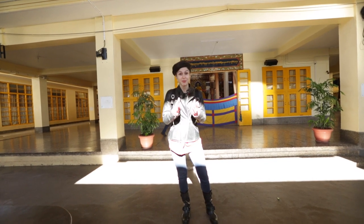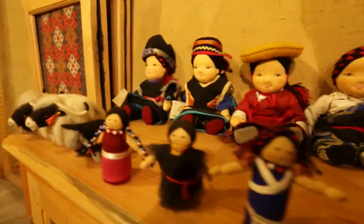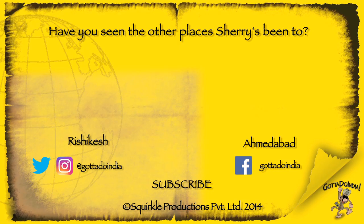So this was the Theckchen Choeling temple complex and our introduction to Dharamshala. We have a lot more coming up for you guys. So see you next time. If you like this video make sure you give it a thumbs up and also subscribe to the channel if you haven't.